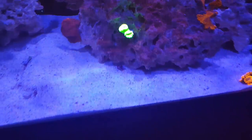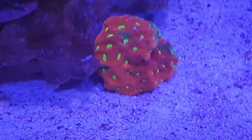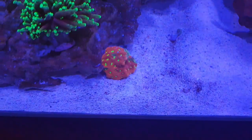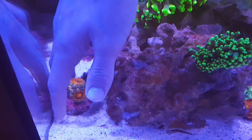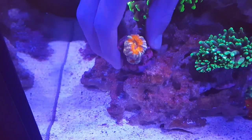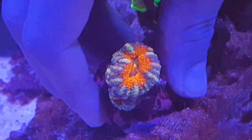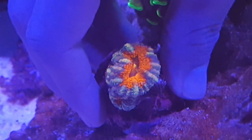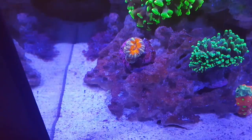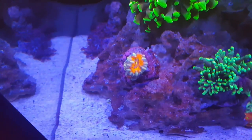The glue is on there quite nicely. Sometimes the glue doesn't work so you have to take it back out and put more glue on — it can take two to three tries until it completely sticks. The acan I did try and glue onto the filter box but it didn't work out, so I've just left it there for now. Acans like really low flow as they expand their heads a lot more. I was thinking to start an LPS corner here in the low flow area of the tank. It's already been doing brilliantly there and I managed to do this one first try.